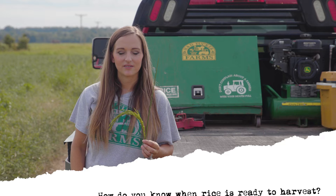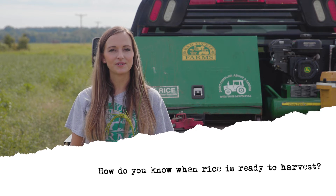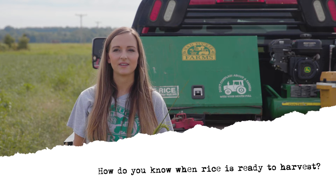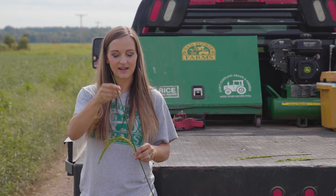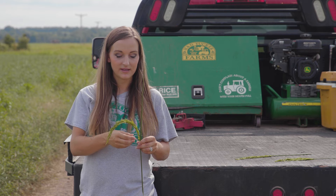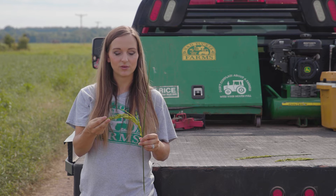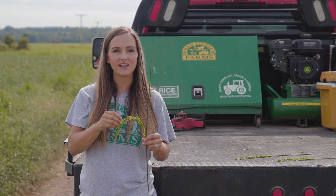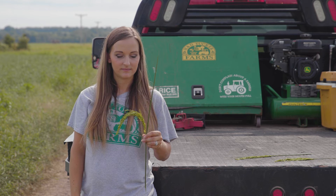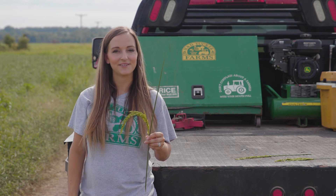When is rice ready to harvest? Usually, once we turn the water off on the rice fields, two to three weeks is how long it takes to be ready to harvest. The flag leaf will turn yellow and the seeds — over that two to three weeks — will go from a milky stage and they'll harden. And that's how you know when it's ready to cut.